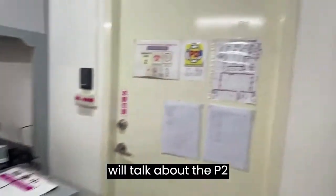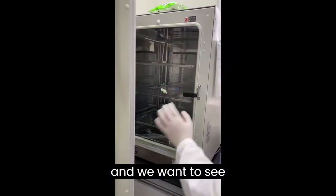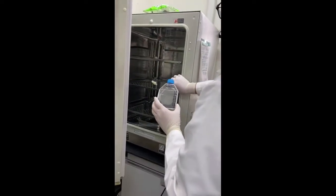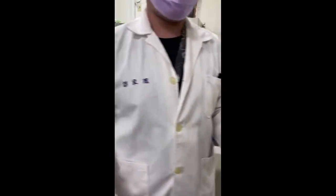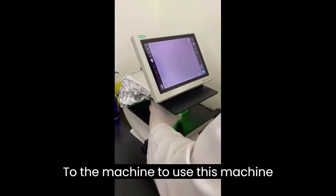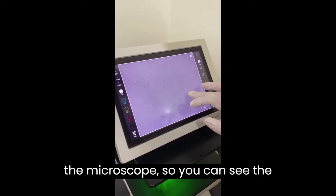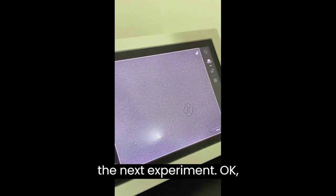Next, we will discuss the P2 lab. We put cells into the incubator to culture them and check their condition. First, we take out the cells and use a microscope to examine them. You can see the cell morphology and whether the cells are attached to the surface of the flask. The picture shows they are very healthy and ready for the next experiment.